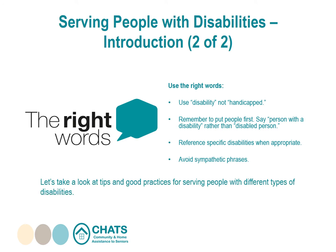Now let's take a look at tips and good practices for serving people with different types of disabilities.